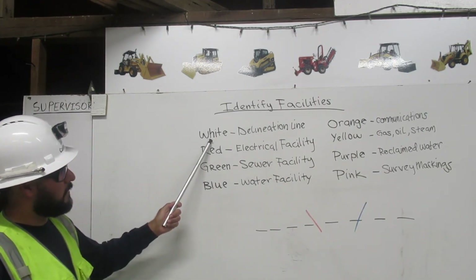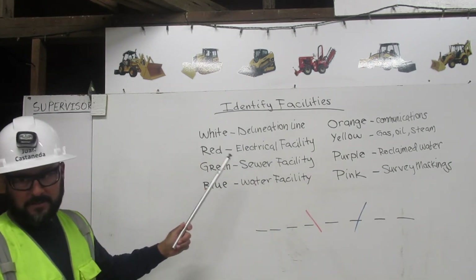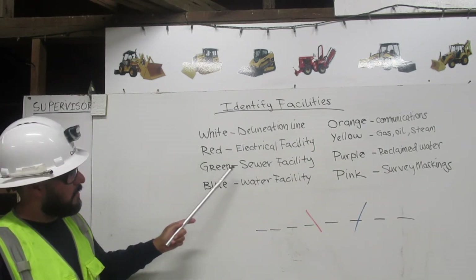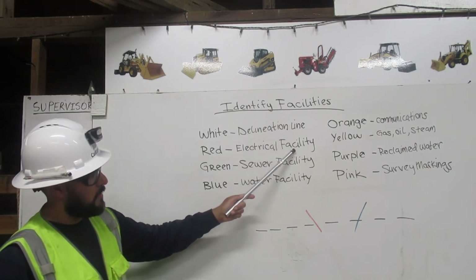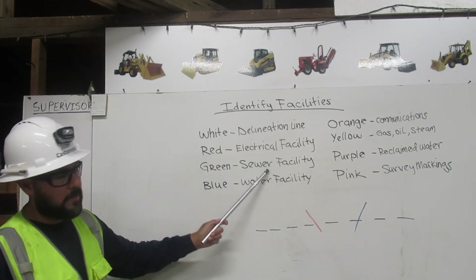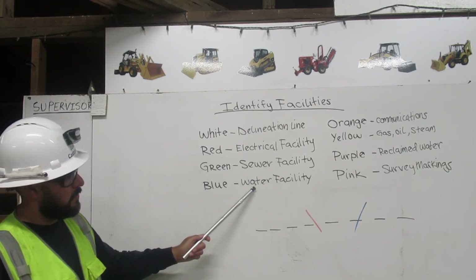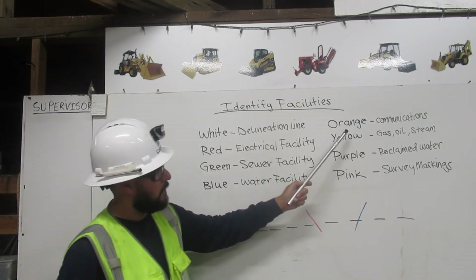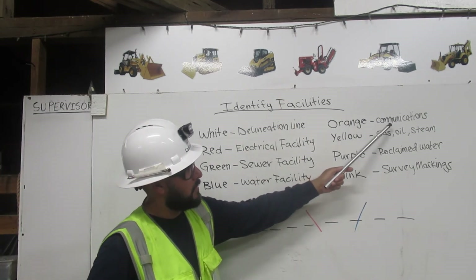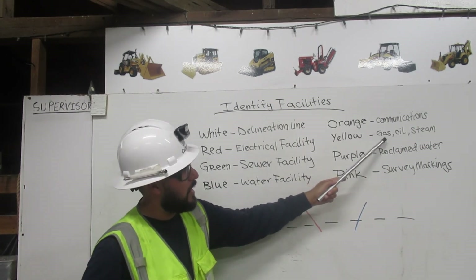White is considered a delineation line. Red is an electrical facility. A green line is considered a sewer facility. A blue line is considered a water facility. An orange line is considered a communications facility.